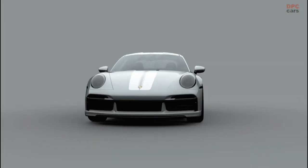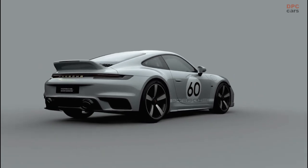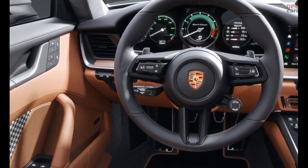As you might already know, the 911 Sport Classic will have 542 horsepower, rear-wheel drive, and manual transmission. This combination is sure to appeal to any Porsche fan.